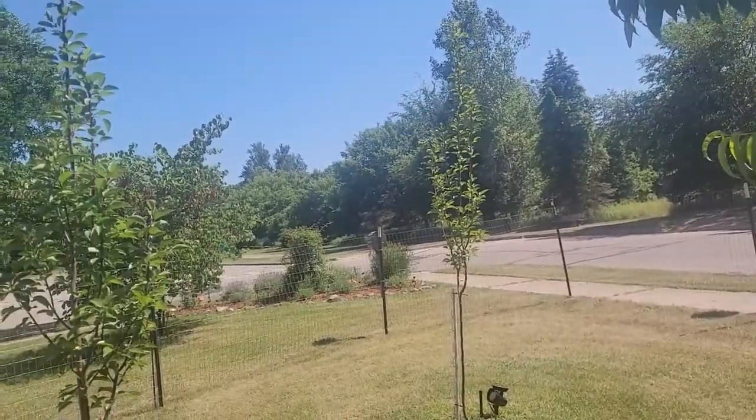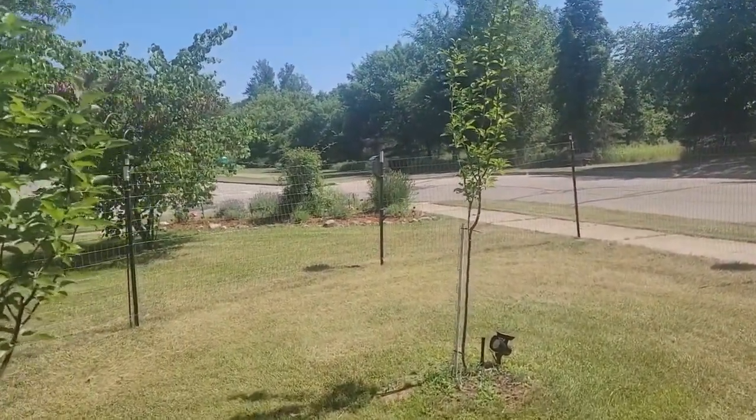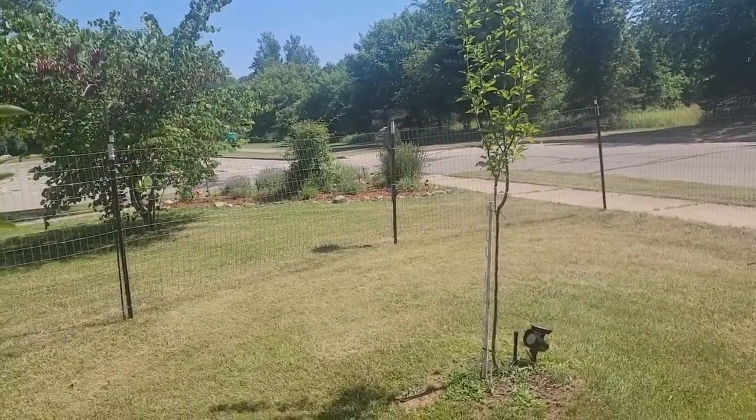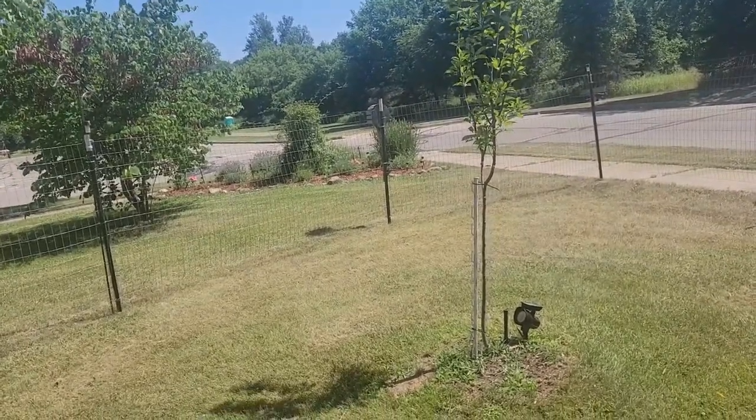Then we actually have two pear trees. Out there in the triangle, I don't know for sure if you can see, but we have some roses and some irises and some lavender. That makes it really nice on that corner lot.